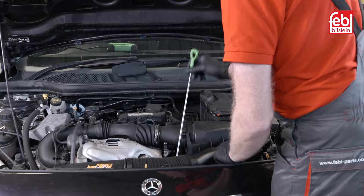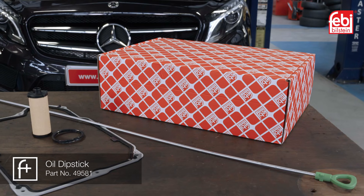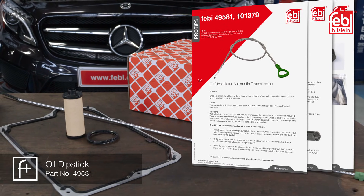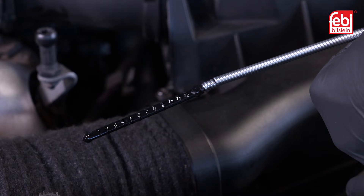This vehicle is not equipped with a dipstick to measure the level of the transmission oil. Therefore Phoebe dipstick 49581, which has a scale of 1 to 12, is required to do so. For the vehicle featured in this video, when measured at 40 degrees Celsius it should be at level 4, and at 70 degrees Celsius it should be at level 5.